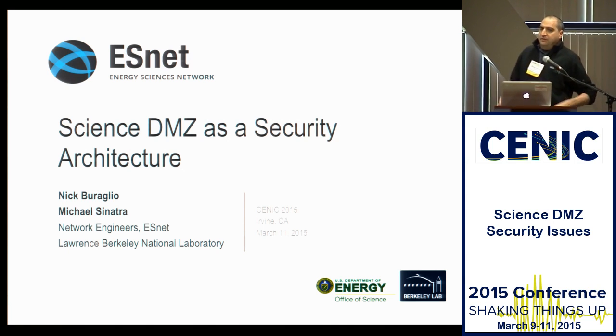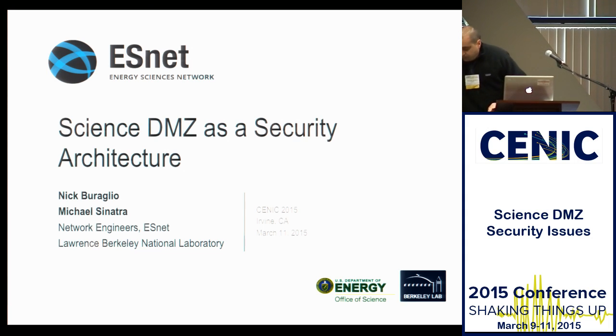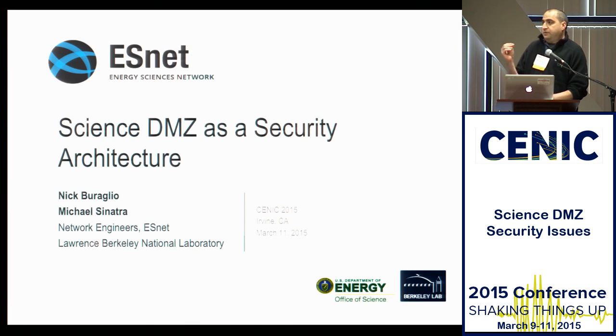I still have a little bit of a frog in my voice, and I apologize for that. This presentation is sort of two presentations, two parts. We're going to talk a little bit about Science DMZ security best practices. Most of that work was done by Nick Baraglio. And then we're going to talk about how to integrate the Science DMZ into the overall security architecture of your network, which I think gives you some opportunities to actually increase the overall security of your network.